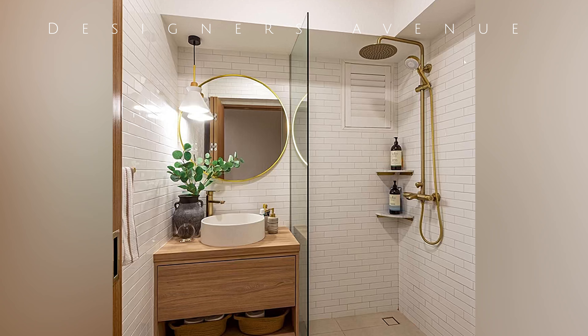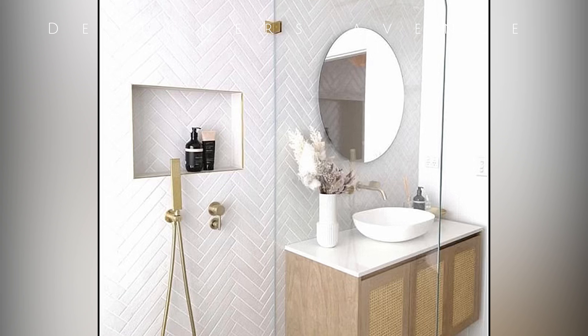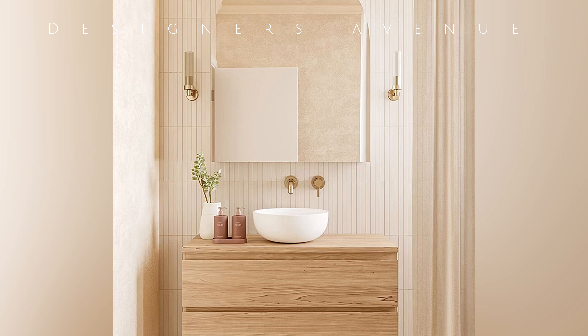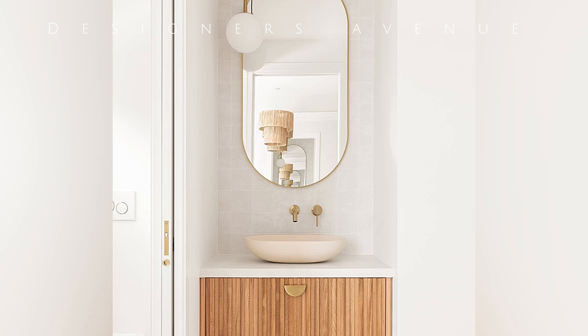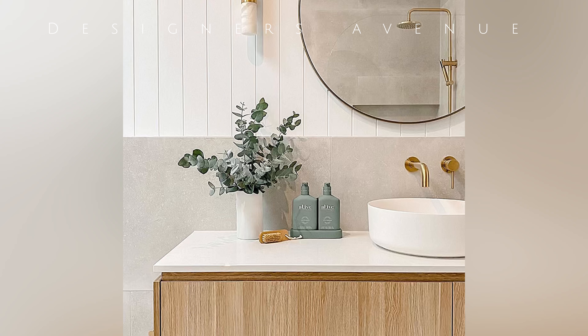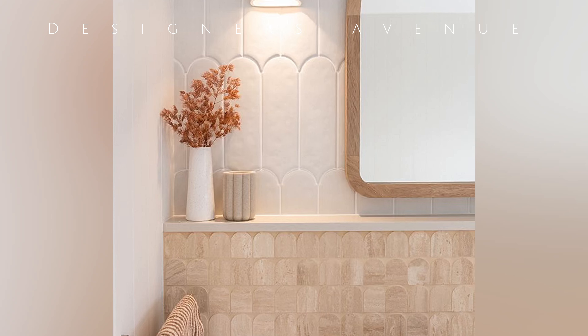The secret to a well-designed small luxury bathroom lies in careful planning and attention to detail. By optimizing spatial organization, selecting the right color scheme and materials, incorporating effective lighting and choosing luxury fixtures, you can create a small bathroom that exudes comfort, elegance and functionality. Remember, small spaces can still offer big luxuries with the right design approach.